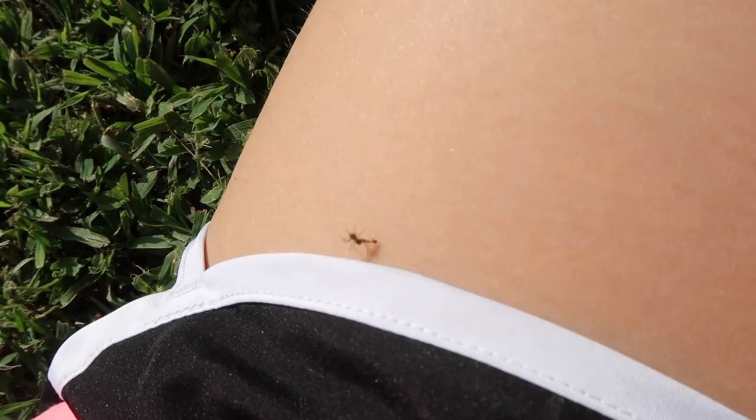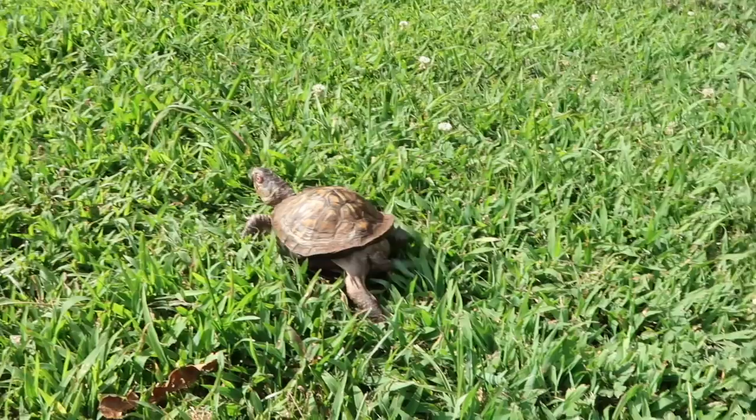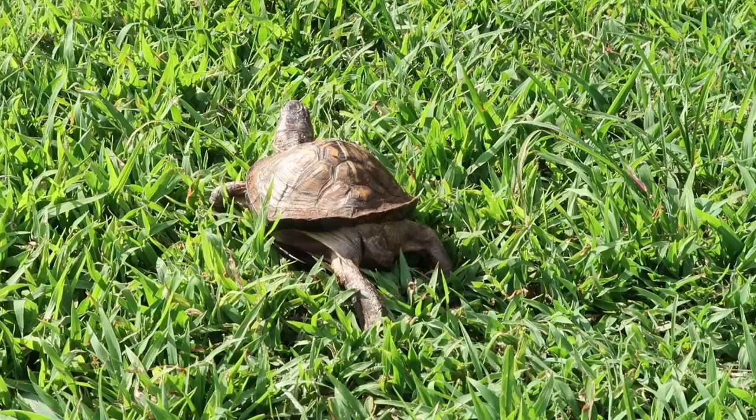Oh my gosh, this ant has killed a spider and is carrying it on my leg! Oh, he's off — there he goes, get that exercise, toto!